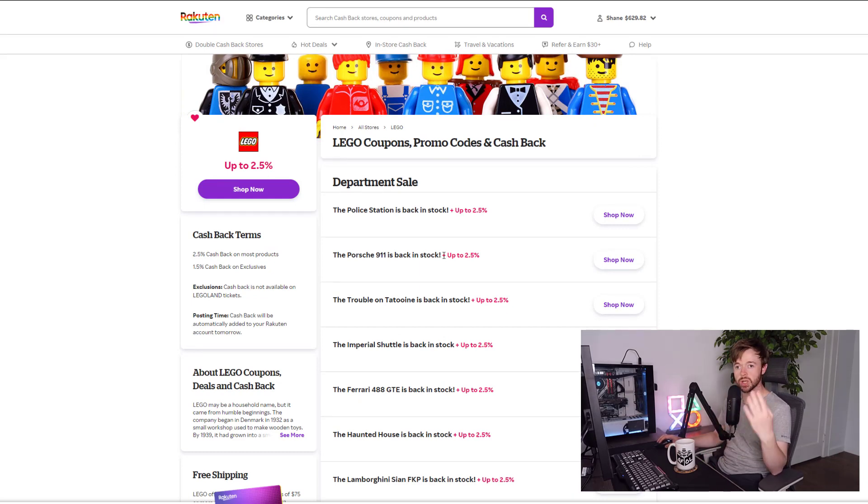The cash back is first credited into your Rakuten account, and then you give them either a PayPal account to send it to or an address to send a check to — you can get a physical check right to your door. My preference is to use PayPal to get quick payments. They make payments quarterly, so it'll build up in your account first, but it's a fantastic surprise when it shows up.